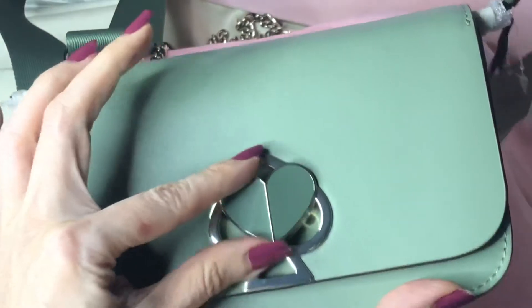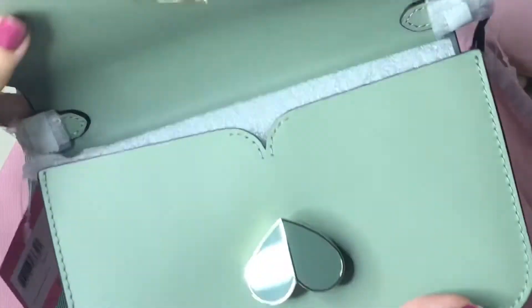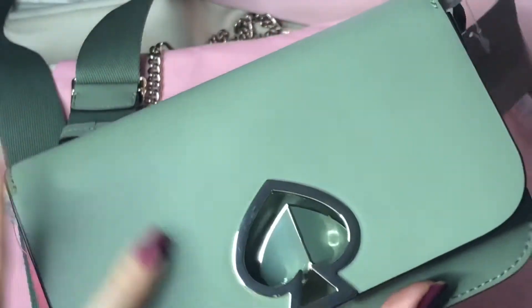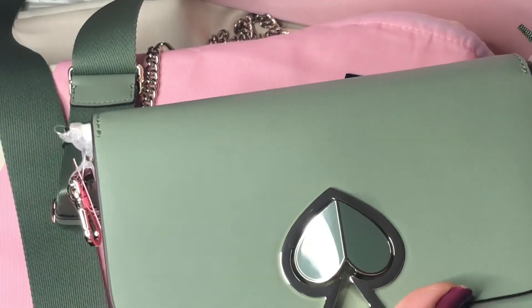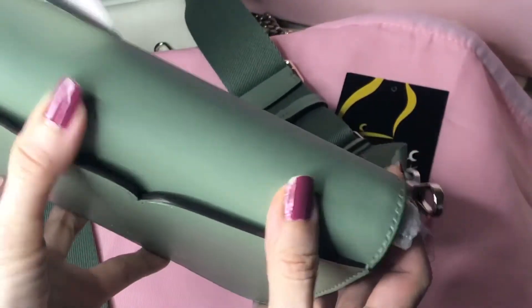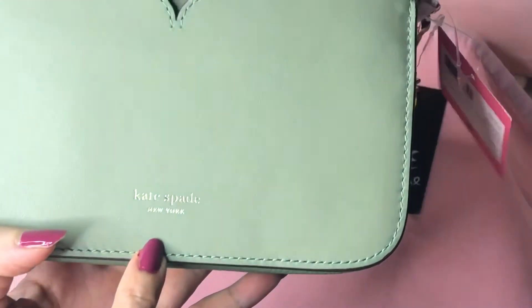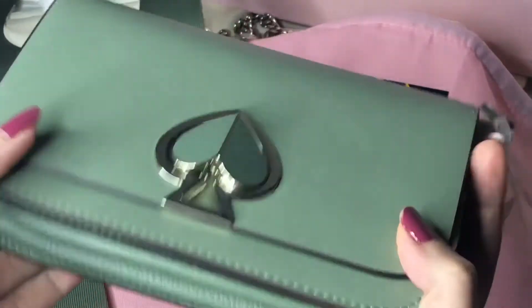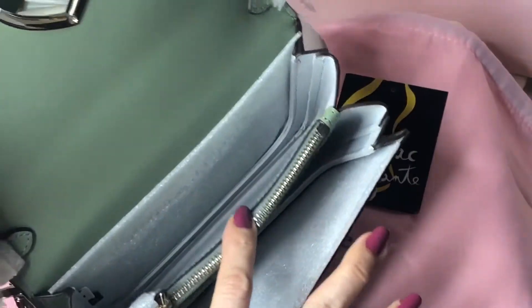When you use the chain strap it can be an evening or party bag; when you use the nylon strap it suits casual wear. It has this big Nikola twist lock closure. The inside — and the outer back has a slip-on pocket. There's also the printed Kate Spade New York logo on the back. The sides and the bottom are also smooth leather.